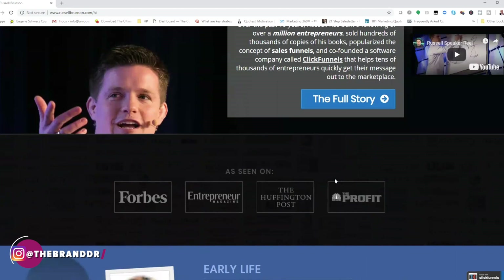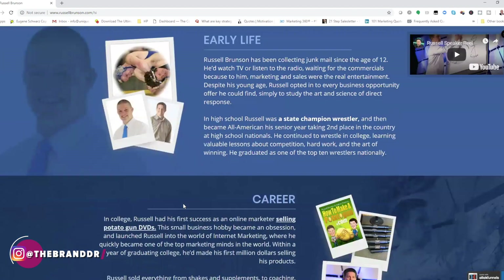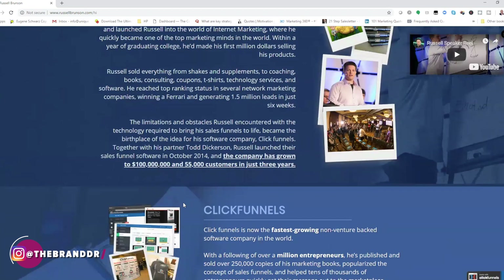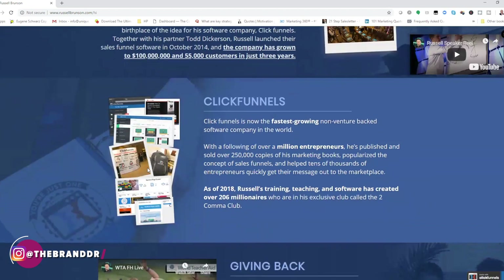Then he starts with his credibility. He's been featured in Forbes, Entrepreneur, The Huff Post, and Profit. He talks about his backstory, his career, how he got started. And then he features his product, ClickFunnels, and how he created that. Then he goes into the giving back and the charity section.